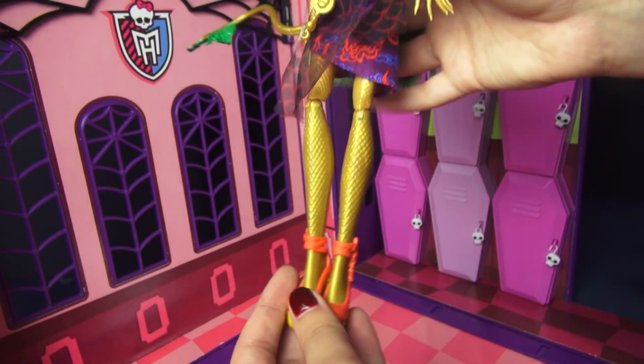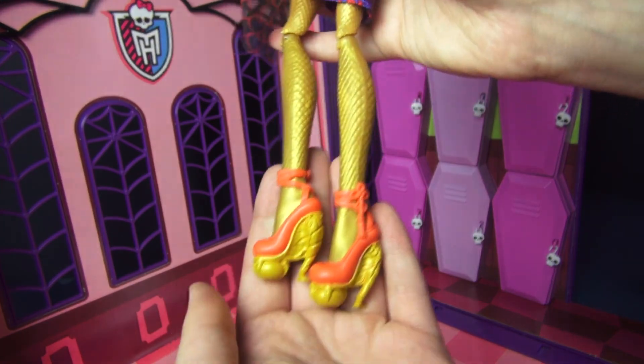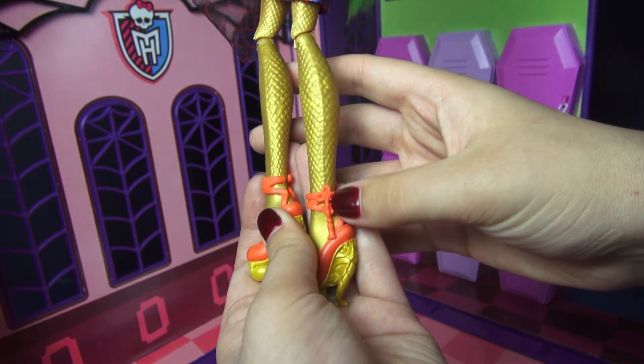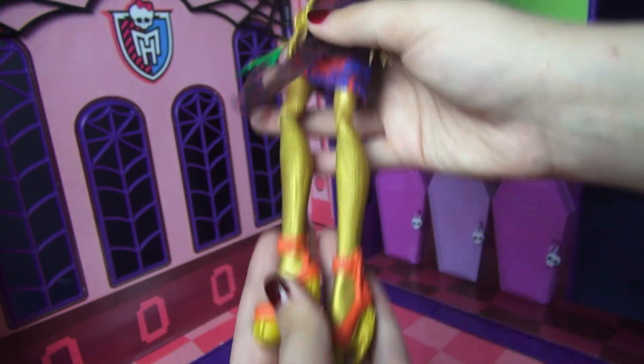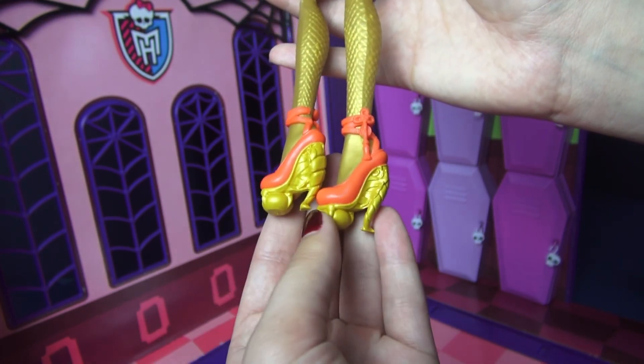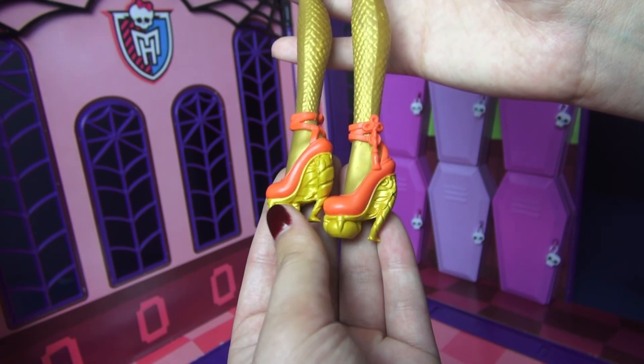For her shoes, they are this red color. You have some more of those knotted tassels with coins, just like on her earrings. The bases of them are kind of a golden yellow color, and you have this dragon claw holding a pearl. The heels are also a really interesting design.